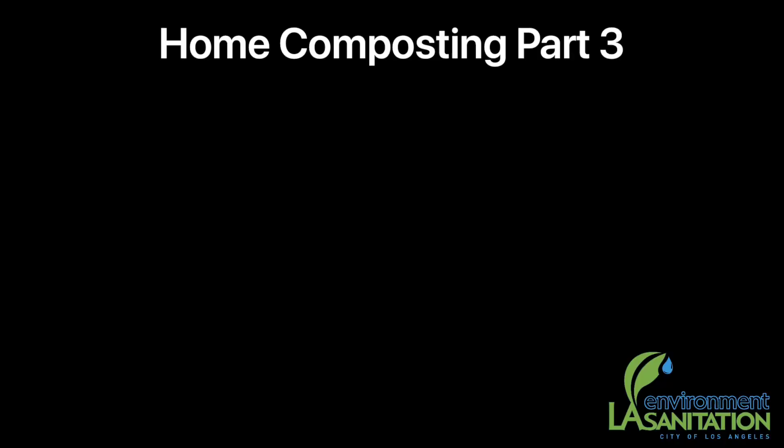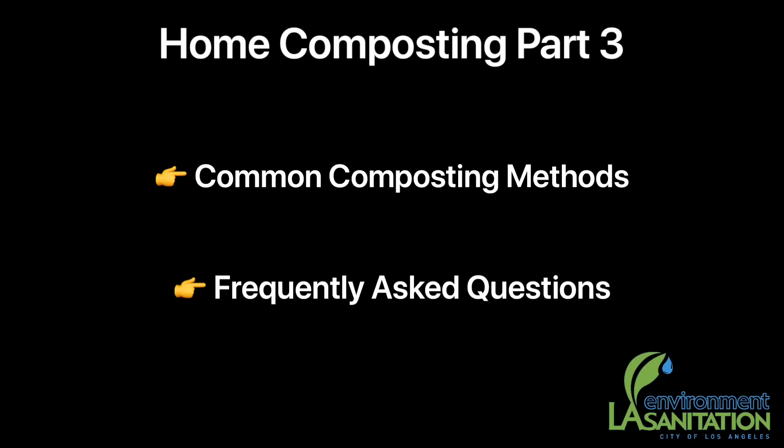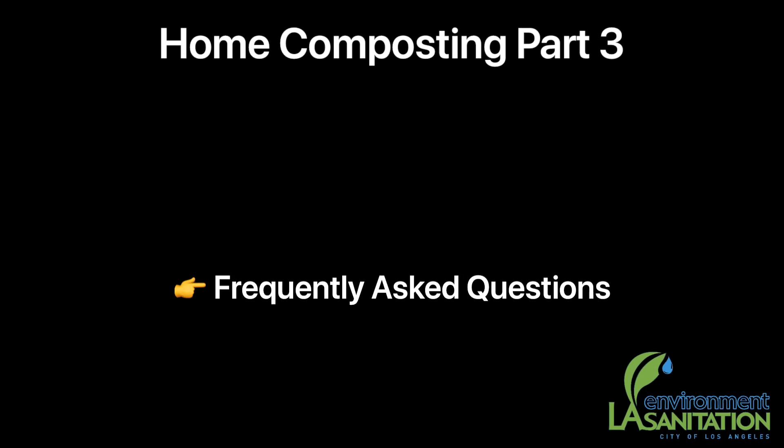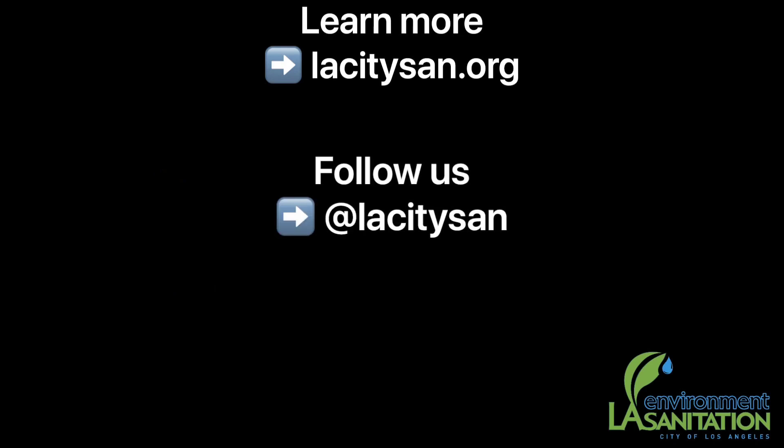In our next segment, we will continue discussing common composting methods and also answer some frequently asked questions about home composting. For more information about home composting, please visit the LA Sanitation and Environment website at lacitysand.org.